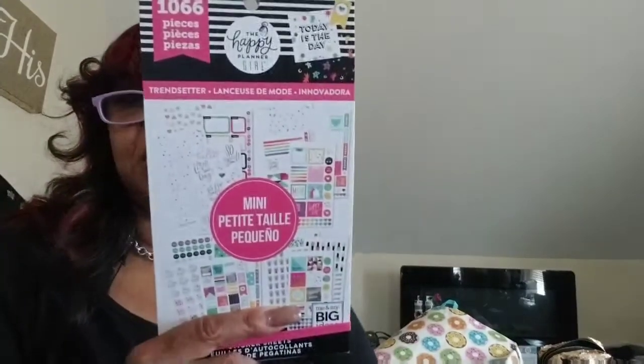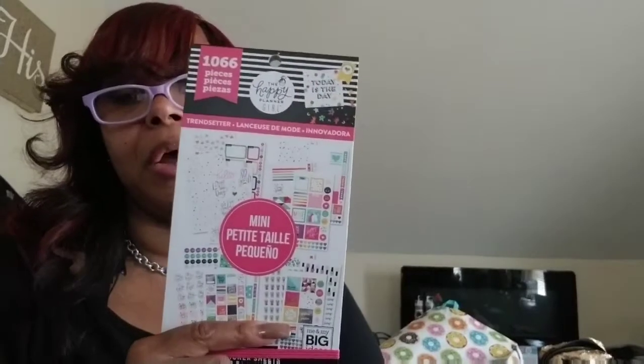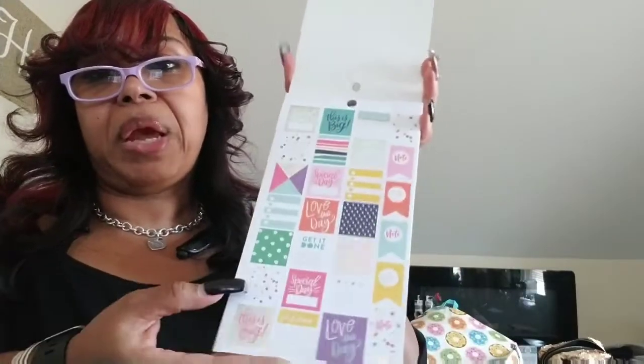They had 50% off at Joann's and I was on a budget, but I went in there to look because I've been looking for the Glam Girl sticker book. I went in there and found two Trendsetter books — the hanging 'All About a Lonesome' Trendsetter. I don't have this one so I picked it up. It's the mini but that's okay. I still didn't find Glam Girl or Go Getter, but I'm in search of those two because those are the two I don't have. I started planning after they came out.